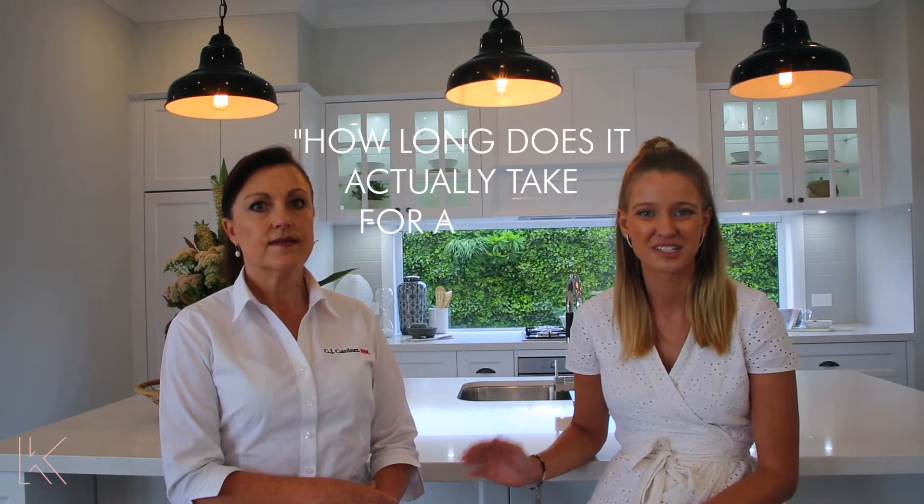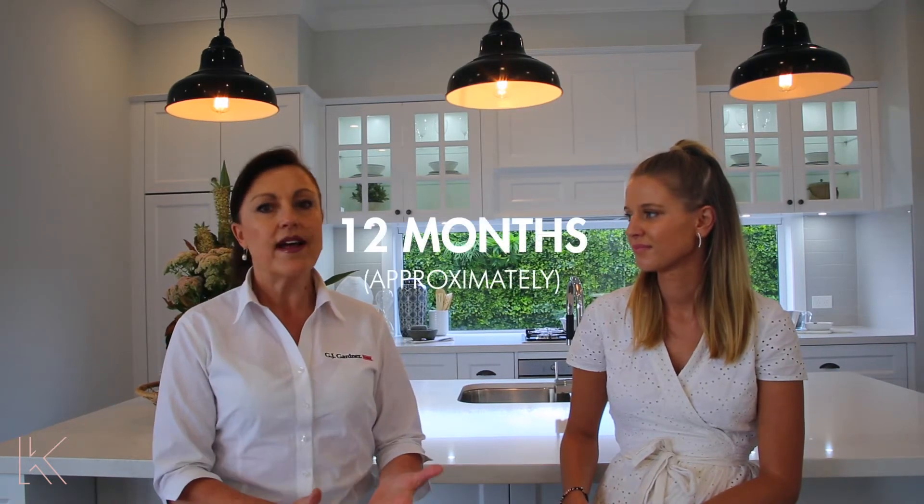That entire process sounds amazing, but a frequently asked question we have from a lot of our clients is: how long does it actually take for a home to be built? That's a good question — we do get asked that a lot. From the time you speak to your new home consultant to the time you're handed the keys to your beautiful new home, it can be around a 12-month process. That's a realistic time frame so you're not disappointed.